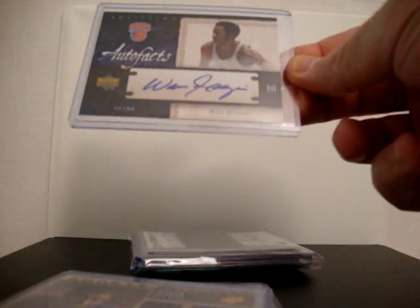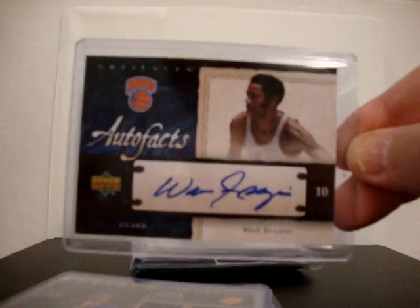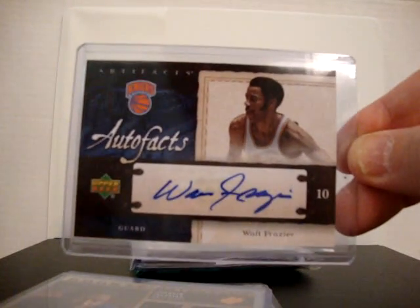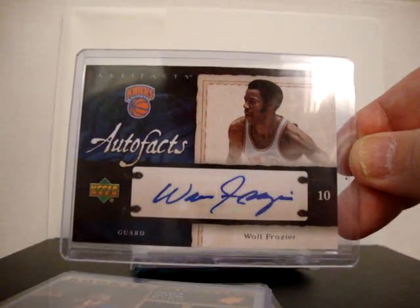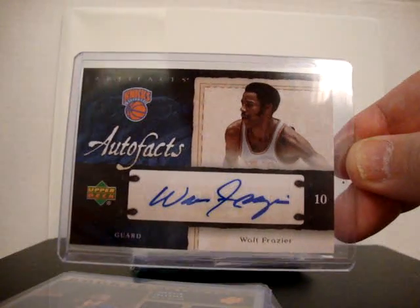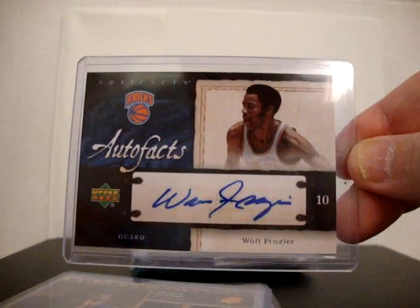I totally forgot that Ed Bird had this card and said he was going to ship it to me. Ed, you're the man. Upper Deck Artifacts Auto Facts - Walt Frazier. I got this card from Ron Coleman about two or three weeks ago, so this is now a duplicate and I think I know where it's going next - you know it's coming your way.